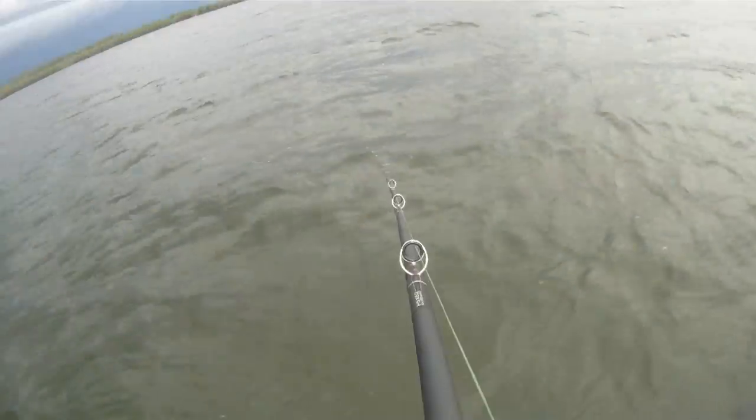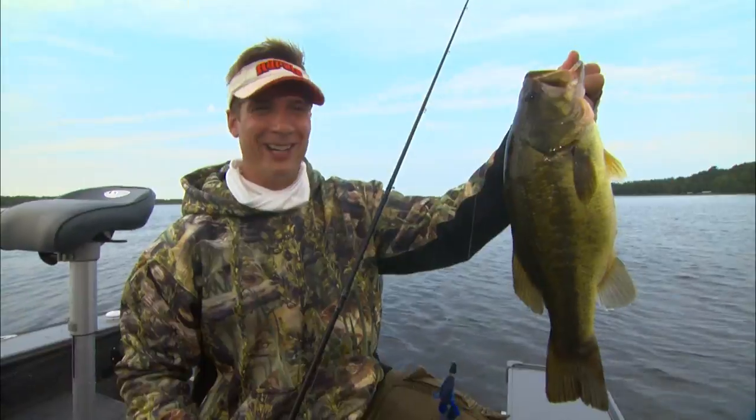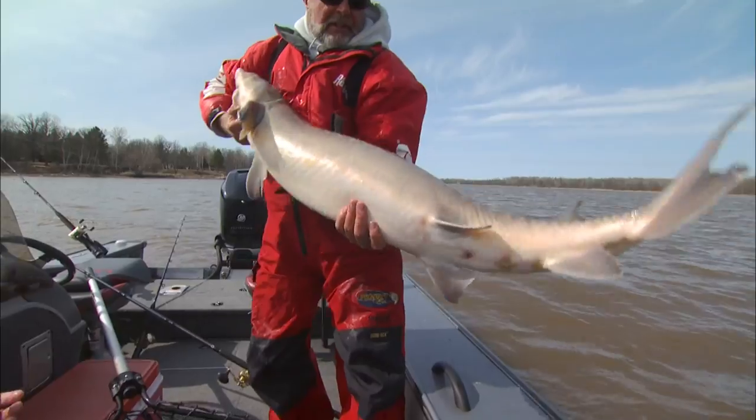Are you ready? There we go. That did not take the water. What?